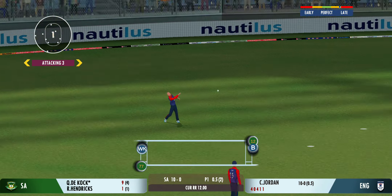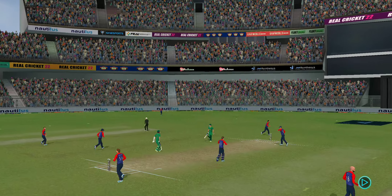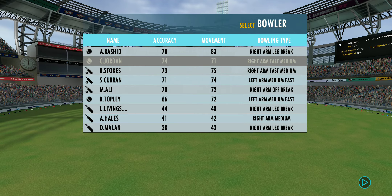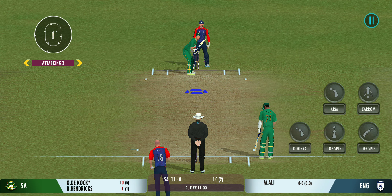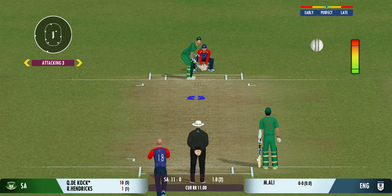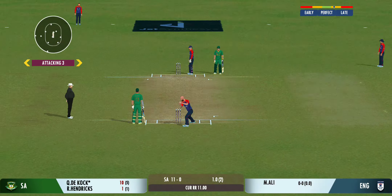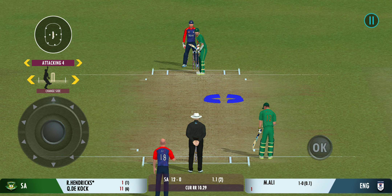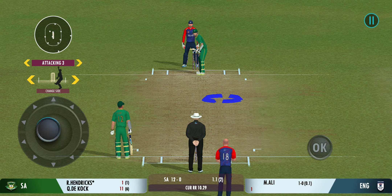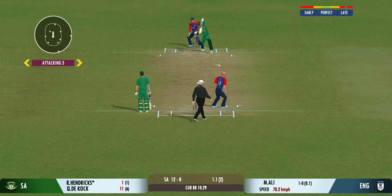Very good running between the wickets. The spinner has been brought into the attack with more fielders outside the inner circle. Good shot for a single, and again it's decided to bowl from round the wicket — turned away for another single.